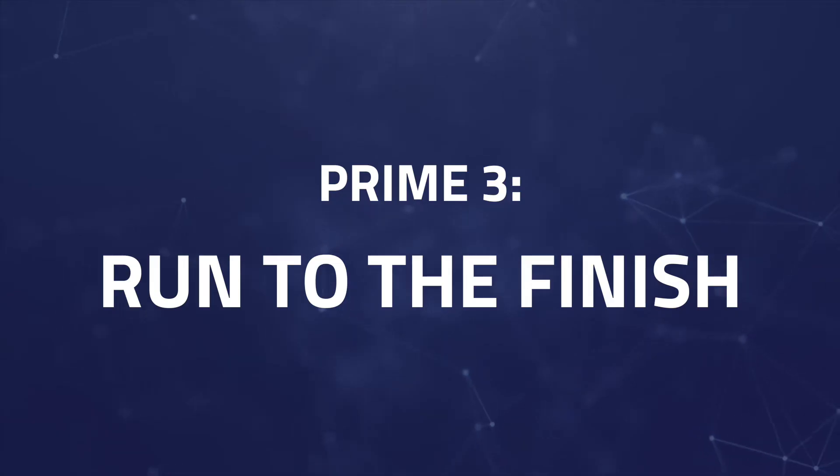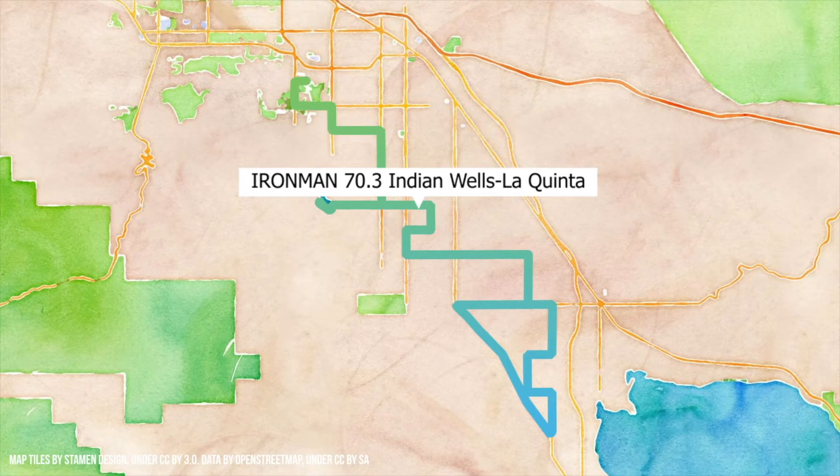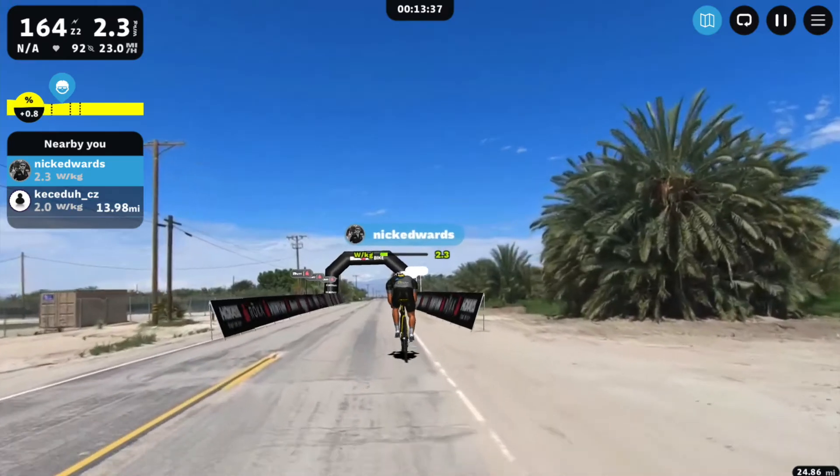Preem number three is a run to the finish. At about five kilometers from the finish line, athletes have the opportunity to really push it and see how fast they can go at the end of their race. This one is sure to be exciting.